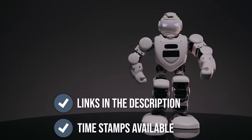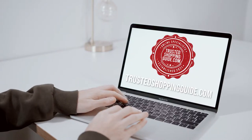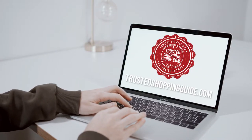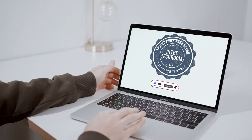To help you further, there are timestamps and direct links to all the products in the description below. You are welcome to check us out on TrustedShoppingGuy.com for more of our research in the tech room, or alternatively, subscribe to this channel for regular updates.